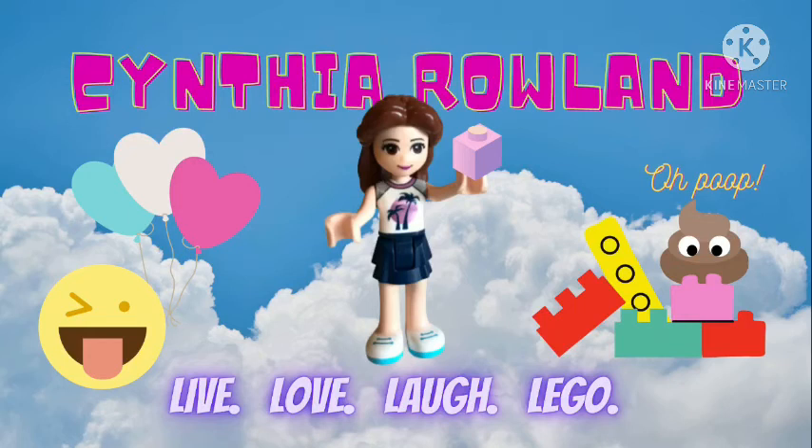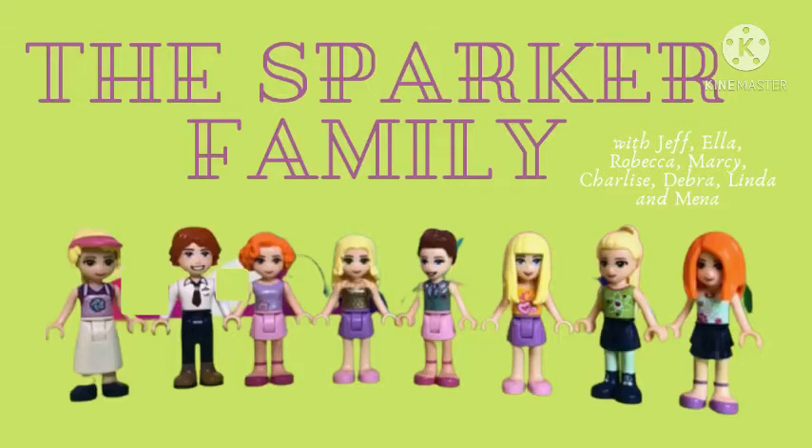Hello, welcome back to Cynthia Rowland on the Sparker family with Jeff, Ella, Rebecca, Marcy, Charlize, Debra, Linda, and Mina.